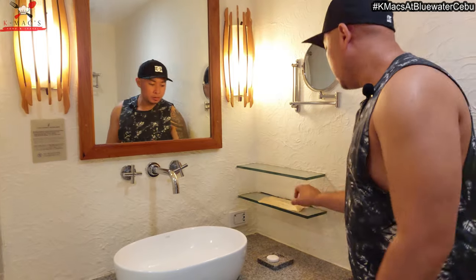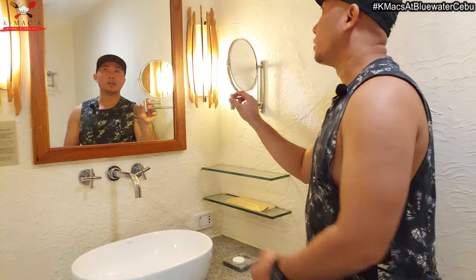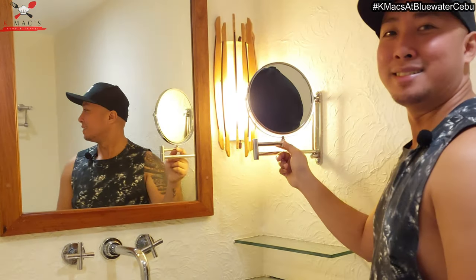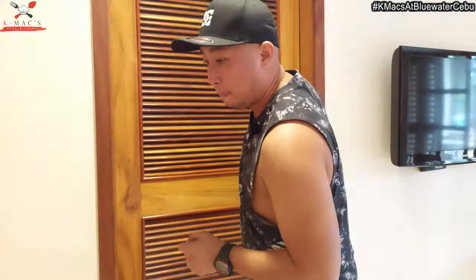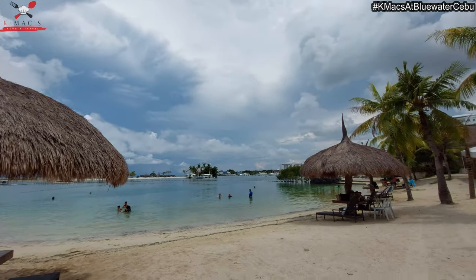They also have soap, a dental kit, and a vanity mirror — it's a zoom mirror. It's clean, actually. So that's the room. Alright guys, I'm gonna tour you around Blue Water, so keep on watching.